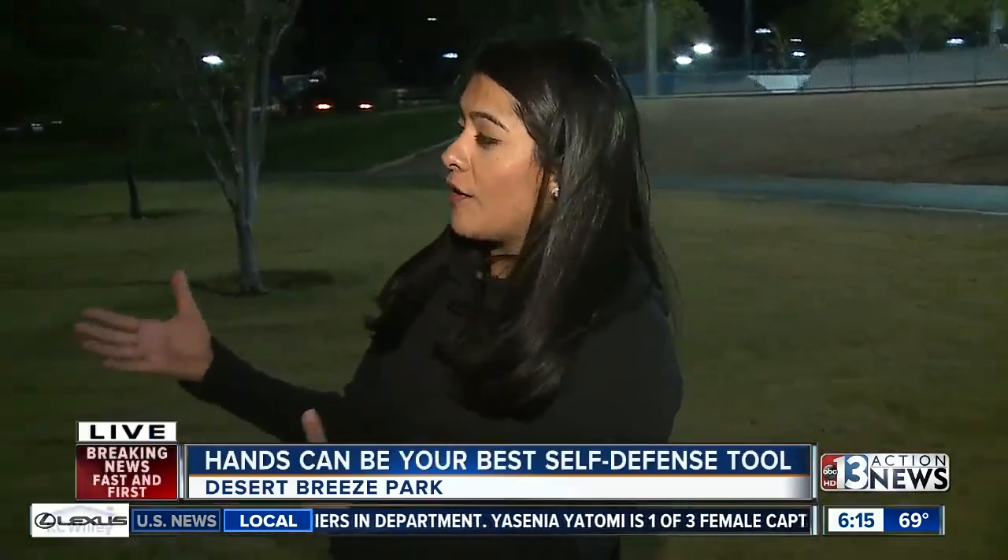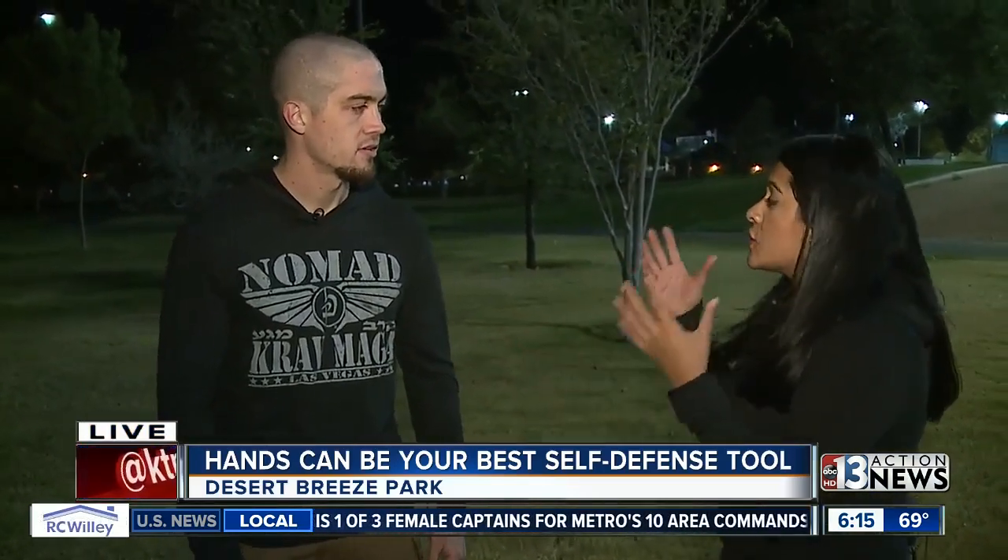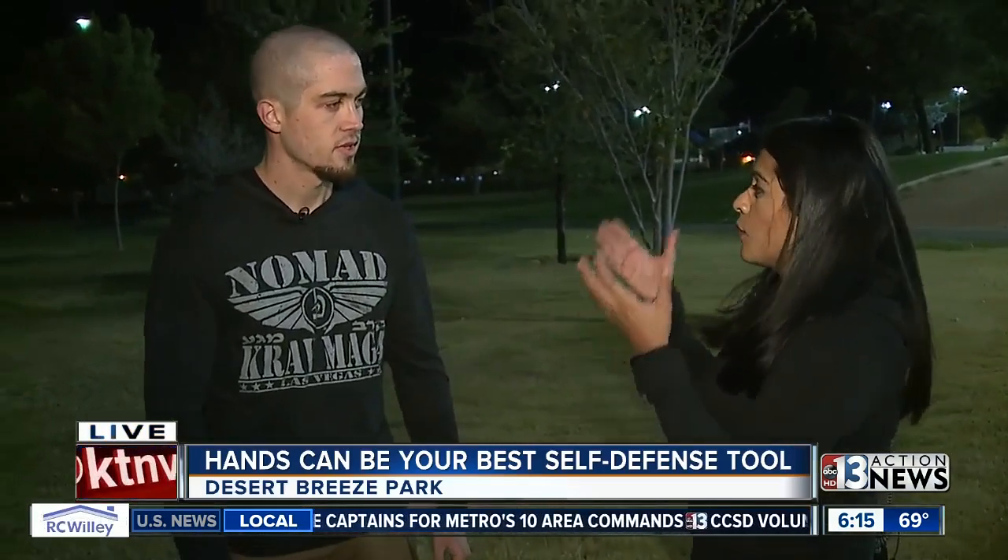It really comes down to your hands and your voice. We've been here with Krav Maga instructor Shannon Langwell, and Shannon, you were telling me the things you want to use if you are attacked. What are they?